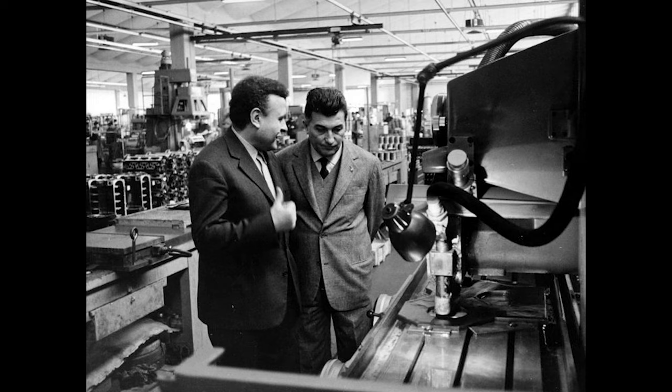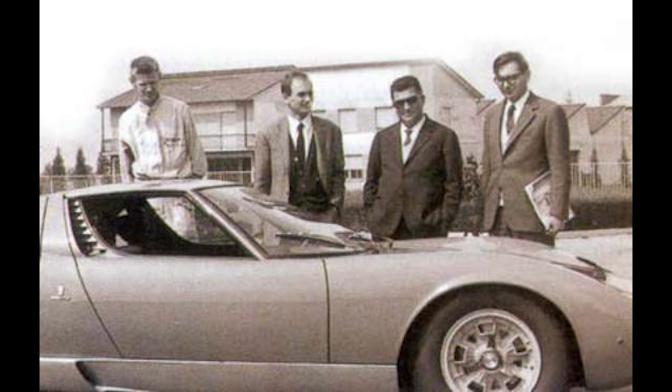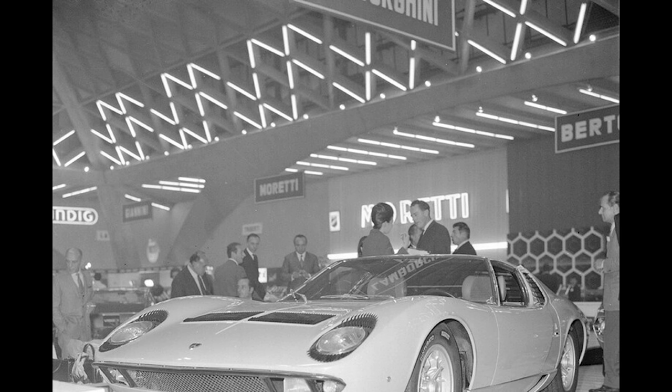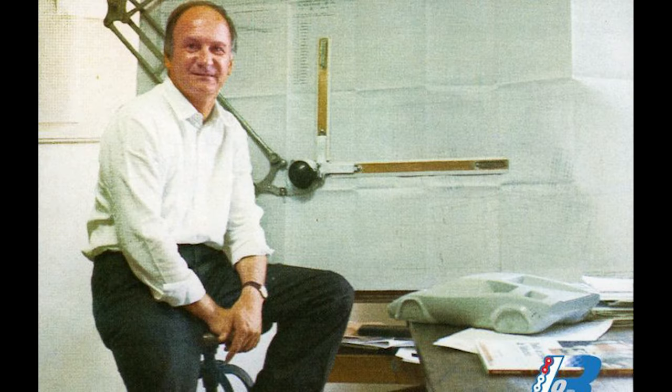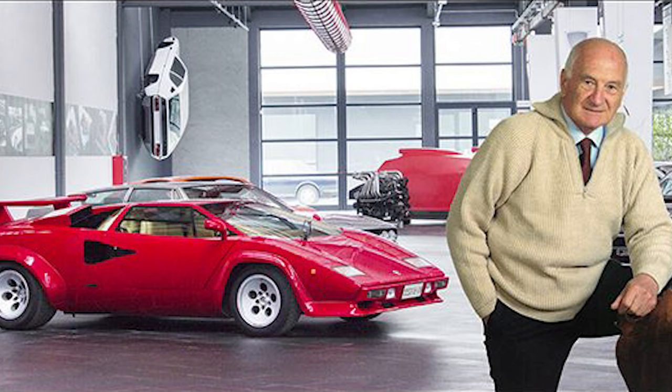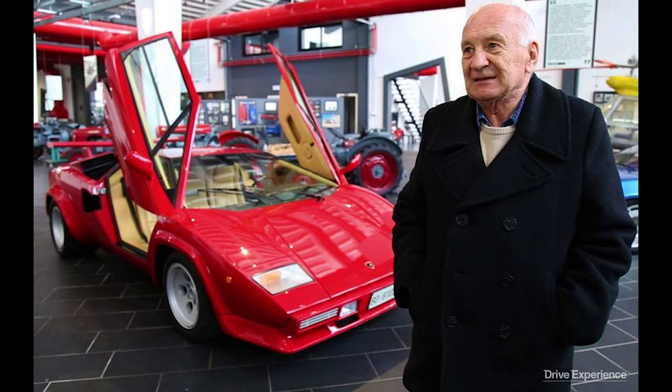During his tenure at Lamborghini, Stanzini played a crucial role in the development of several iconic models, including the Lamborghini Miura, widely regarded as one of the first supercars. He also contributed significantly to the design and engineering of the Lamborghini Countach, another legendary model that helped cement Lamborghini's reputation for high-performance vehicles.